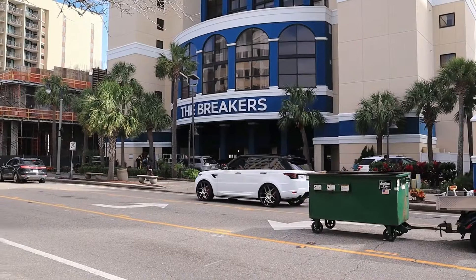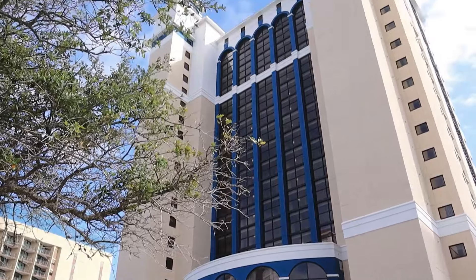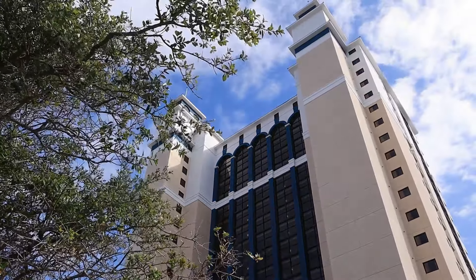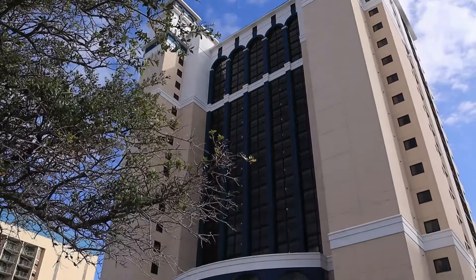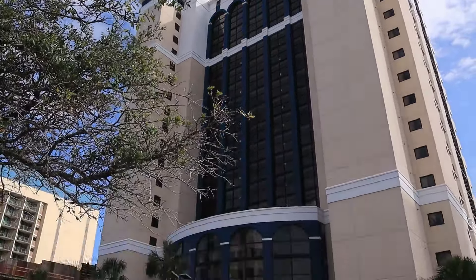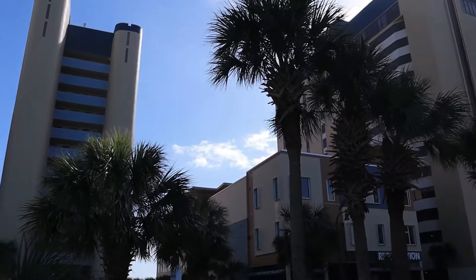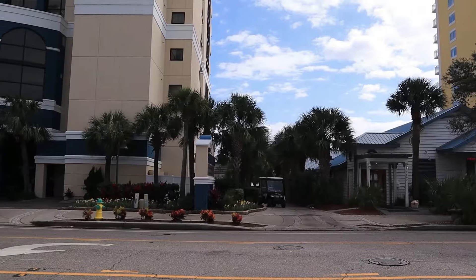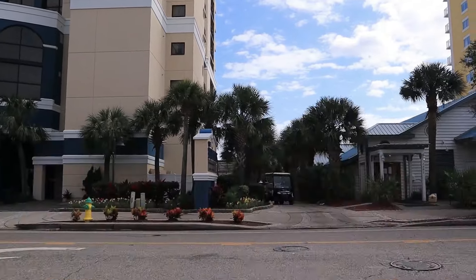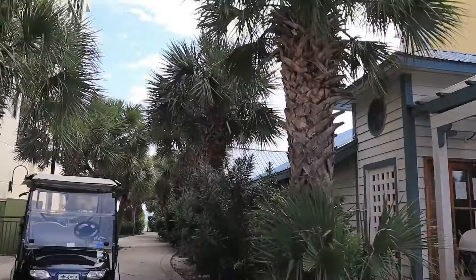Coming in at number four, it's the Breakers Resort. Located at 2104 North Ocean Boulevard, Myrtle Beach. It's ranked 4.1 out of 5.0, with deals starting at $59.